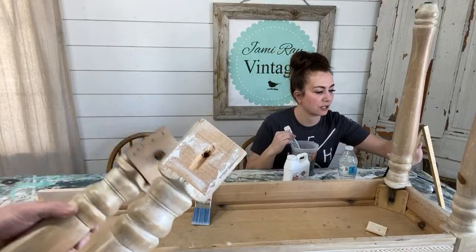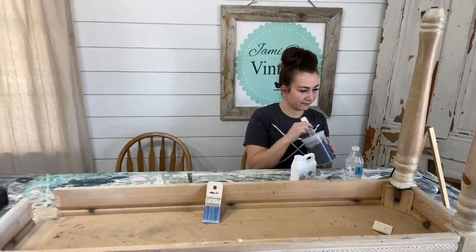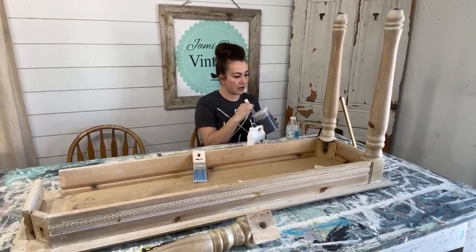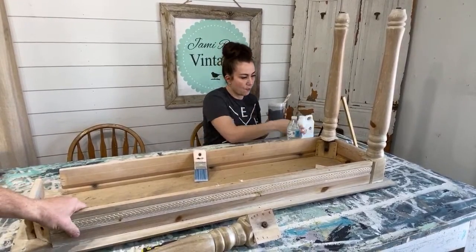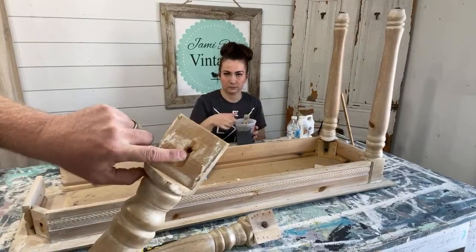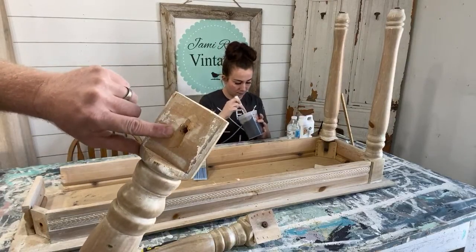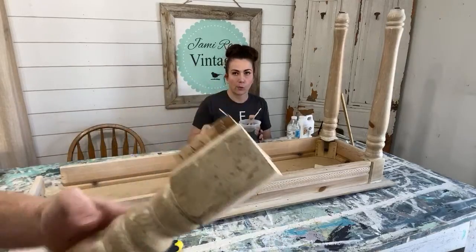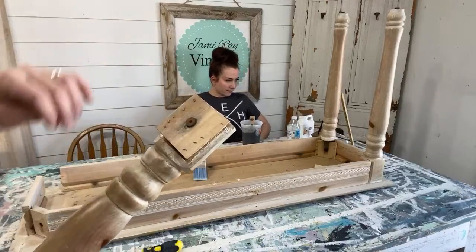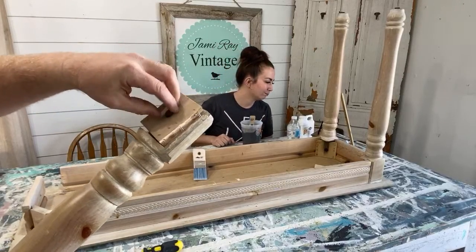We are fixing a sofa table or entry table today. It's upside down on the table here. It's got some fun detail but the legs are broken — the insert that the leg is screwed on with is broken out, chipped out, and gone. This one here was ripped off. We have staples here, but we're going to repair this with screws. You can easily staple this if you have the ability, but most people have a drill or screwdriver and screws.